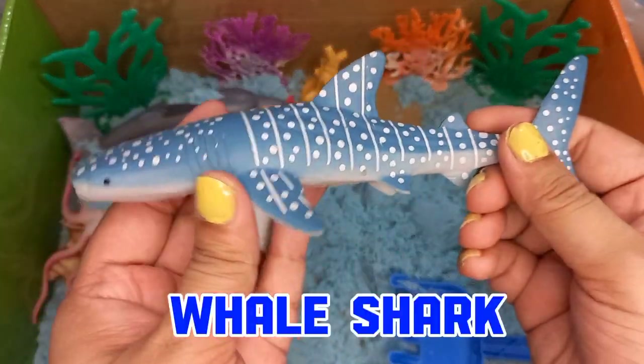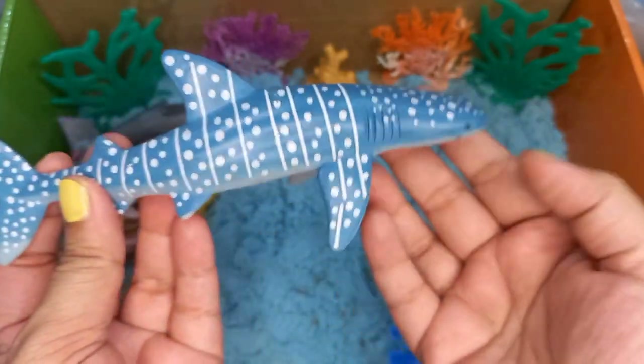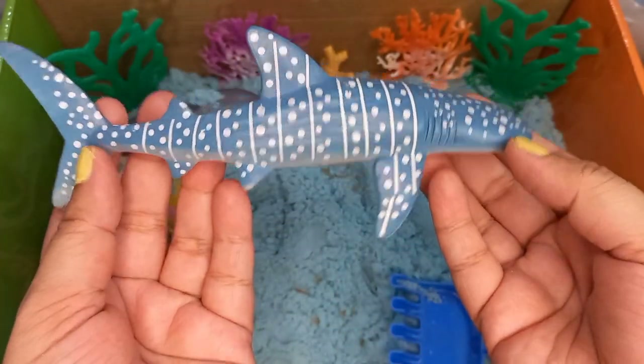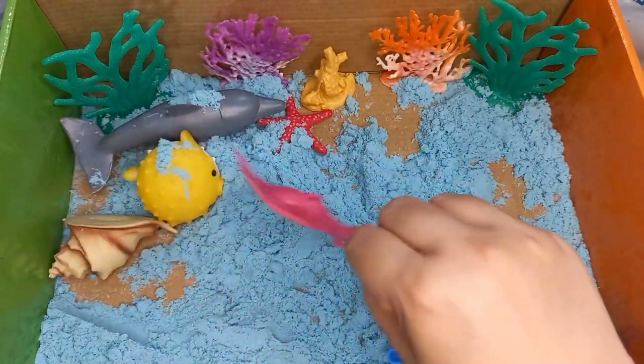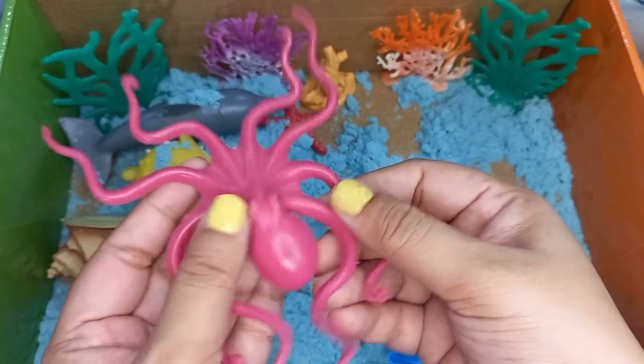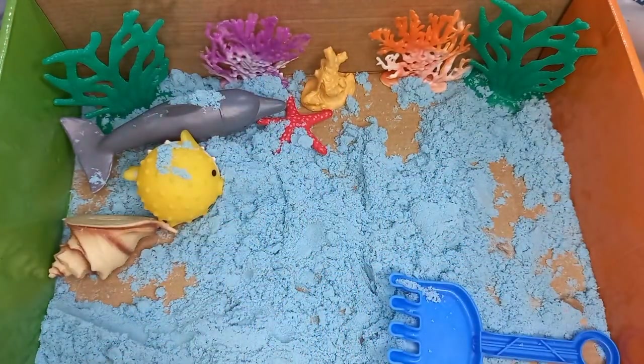We found a whale shark in the sandbox. Big sharks are really gigantic and enormous sea creatures. We also found a pink octopus in our sandbox.